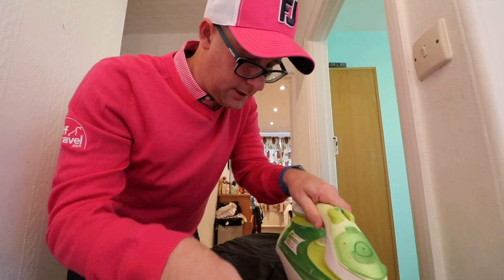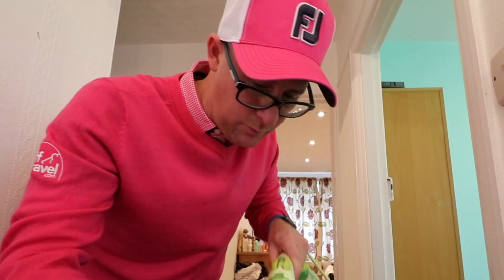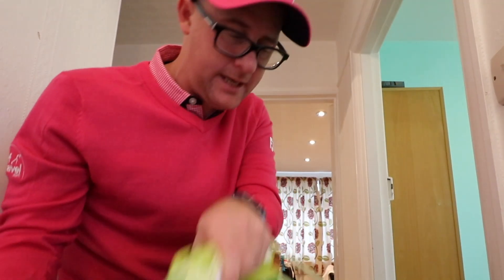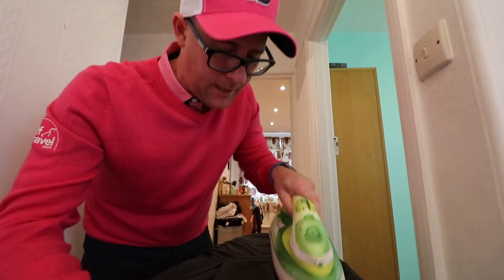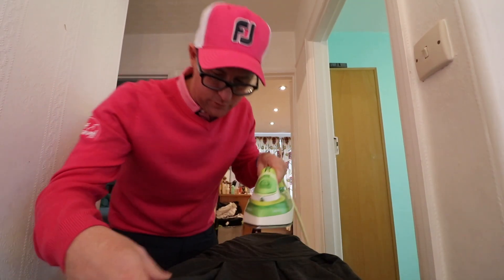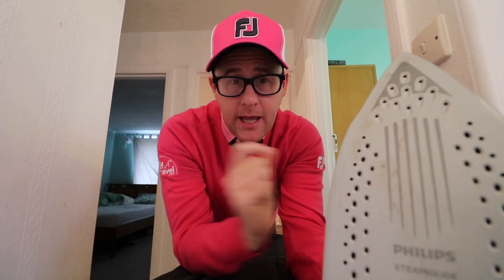So today's question, to celebrate my pink outfit — what are some of the silliest dress rules in golf? Tell me what you've encountered as some of the silliest rules in golf when it comes to clothes. Hit that comment section up down there. Remember to hit the thumbs up button and subscribe button. If you hit that little bell icon once you've subscribed, it'll make sure you get notifications every time I post.